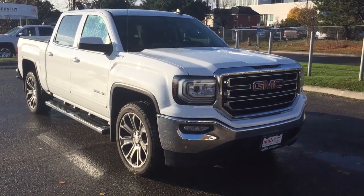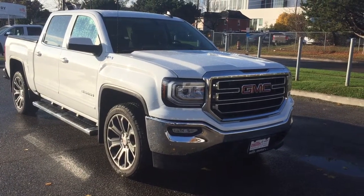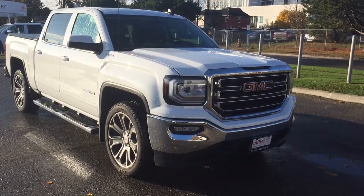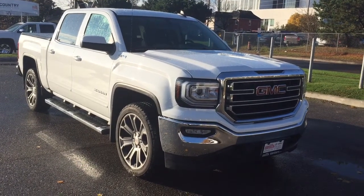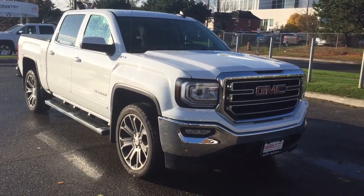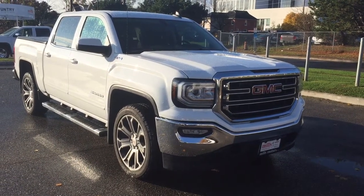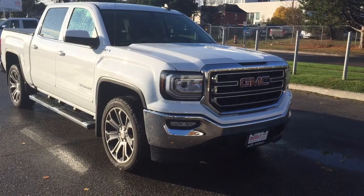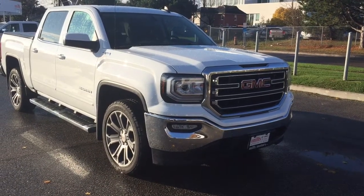It's a beautiful day at Mills Motors, 240 Bond Street East in Oshawa. This is the 2018 GMC Sierra SLE 1500, 4-wheel drive crew cab in Summit White, with the Ecotec 3 5.3-liter direct injection V8 engine, 6-speed automatic transmission. It's the Kodiak edition with beautiful 22-inch aluminum wheels. Let's jump on in and have a look.